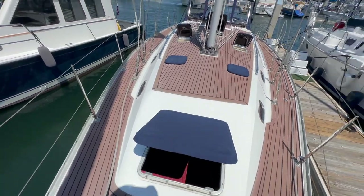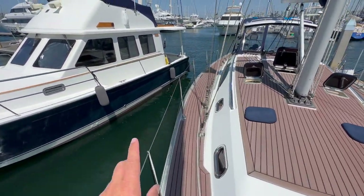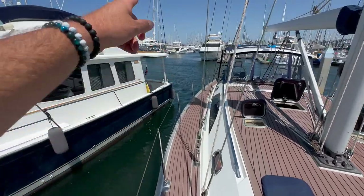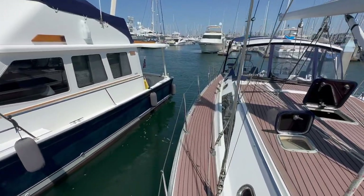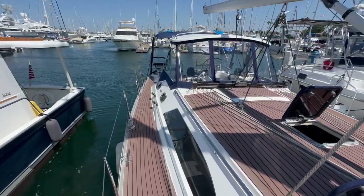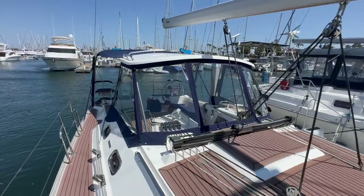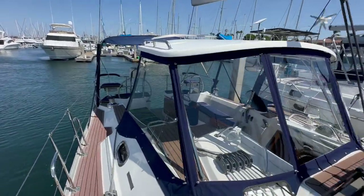Looking back, you can see again beautiful lines with an aluminum solid toe rail that goes from bow all the way to the stern. There are three cleats on each side with proper rollers leading to the cleats themselves. All the sheets and halyards lead into the cockpit, and the canvas is in beautiful condition.